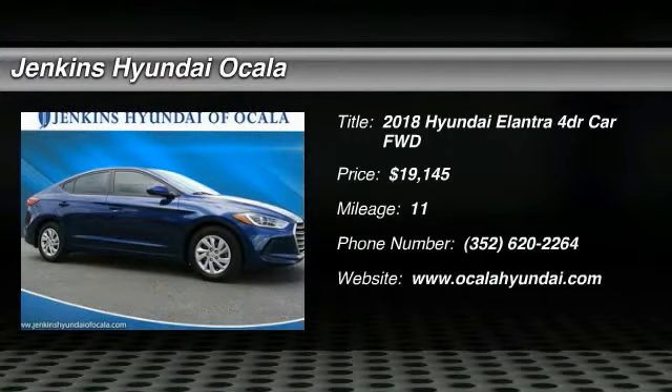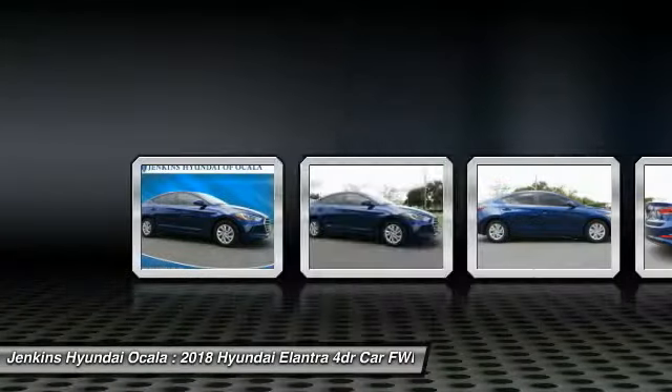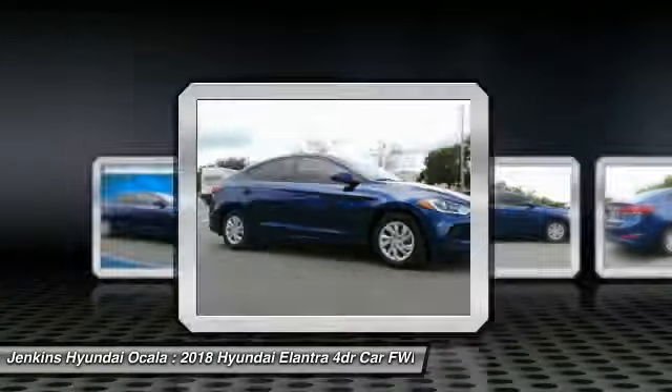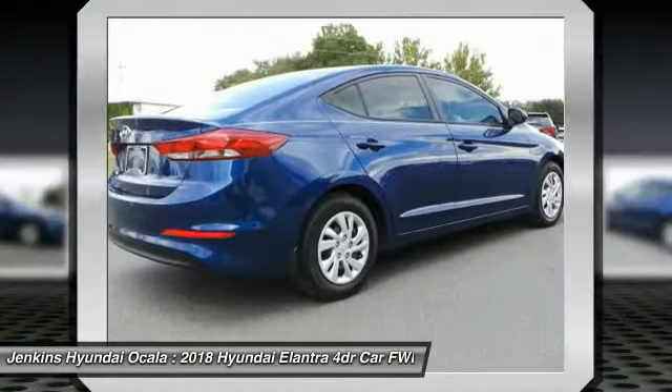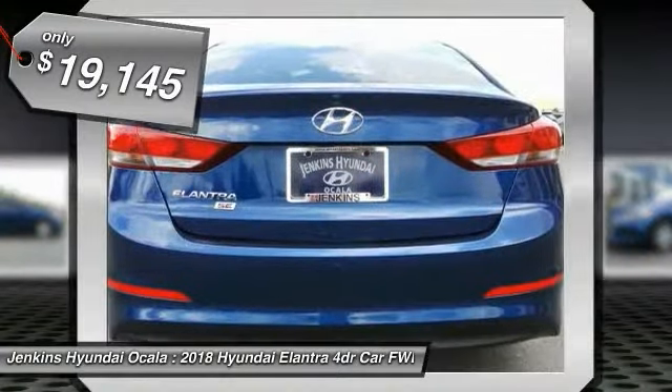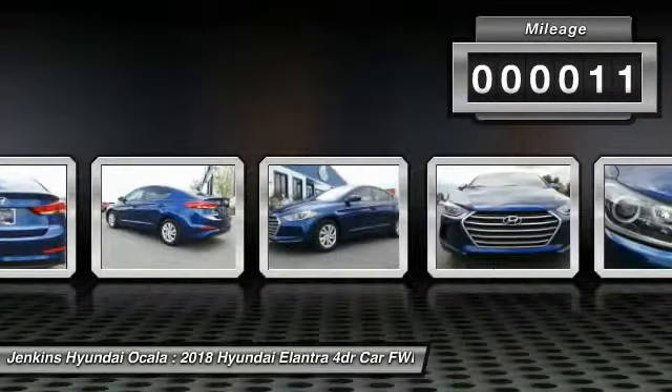Stop by and take a look at the 2018 Elantra. The Elantra boasts the most interior room in its class and gets an exceptional 35 miles per gallon. With its luxurious standard features, the Elantra is an easy choice and is priced below $20,000. This vehicle has less than 100 miles.